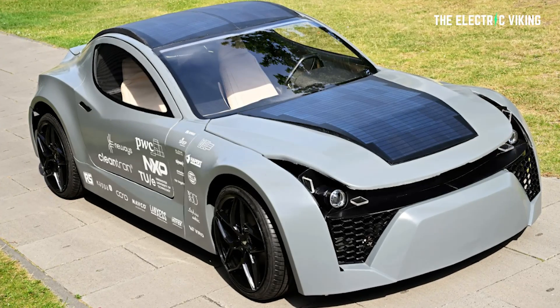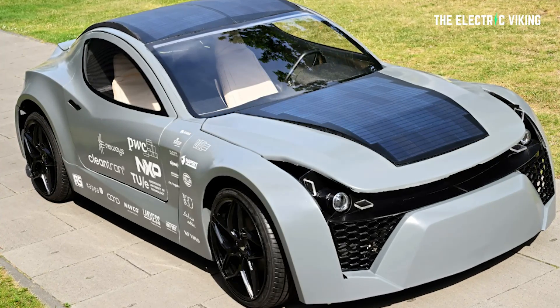Hello, my friends, and welcome to the channel. I'm the Electric Viking. And this is the world's first CO2-eating electric car.